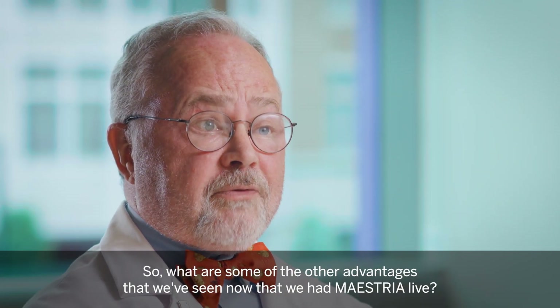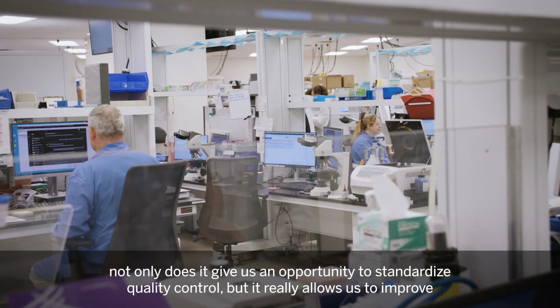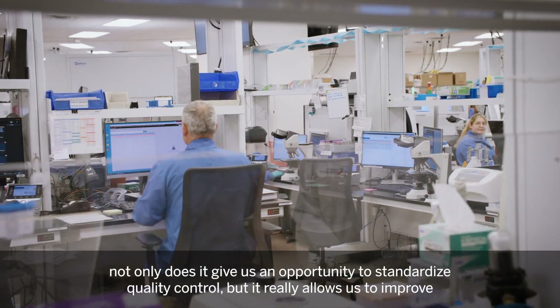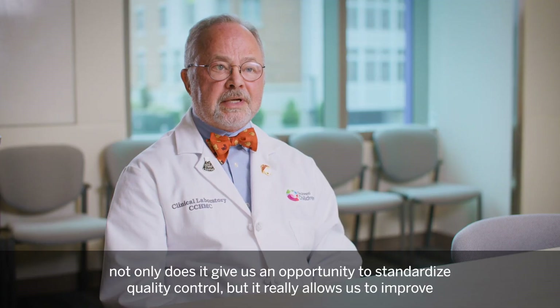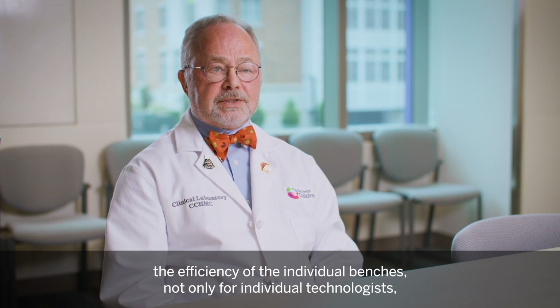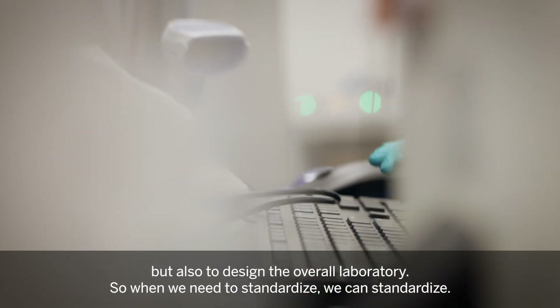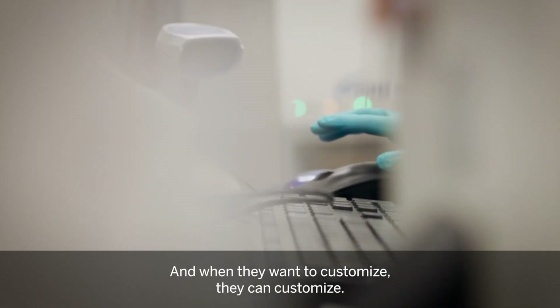Now that we have Maestria live, not only does it give us an opportunity to standardize quality control, but it really allows us to improve the efficiency at the individual benches — not only for individual technologists, but also to design the overall laboratory. So when we need to standardize, we can standardize, and when they want to customize, they can customize.